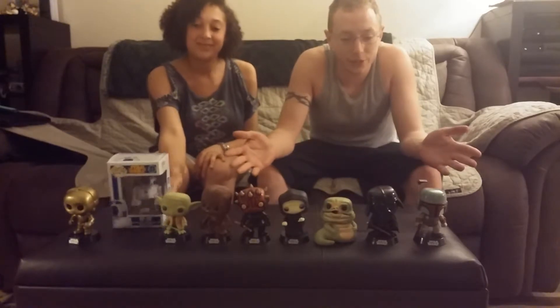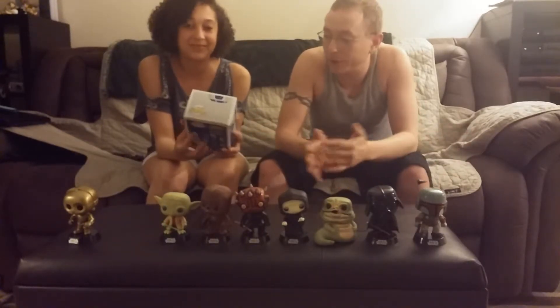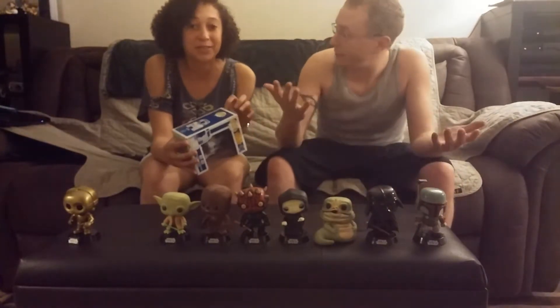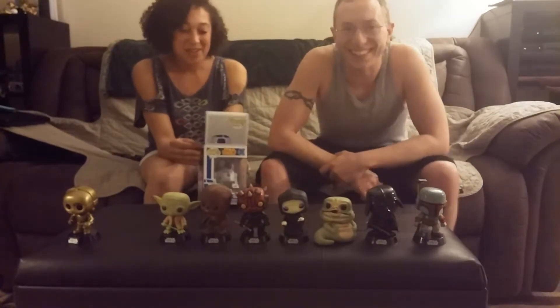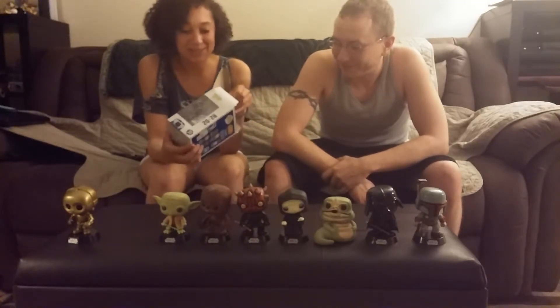This is Alicia's, or Geekmore's, collection so far, and we're adding to the droids. I'm very excited to get my R2. C3PO's been lonely for a while, so he needs his buddy.